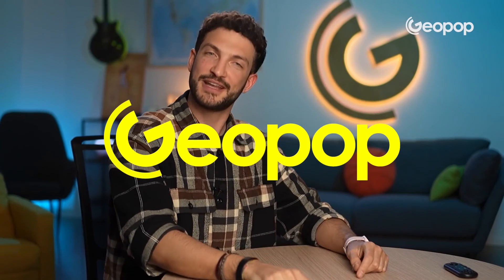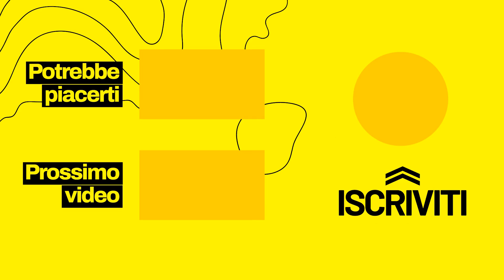Okay guys, I hope you liked this video, and that it's a bit clearer now how anabolic androgenic steroids work, and how they shouldn't be confused with protein powders, creatine, and things like that. See you again soon here on GeoPop Everyday Science. See you next time!